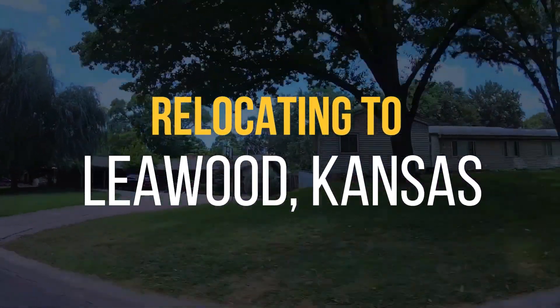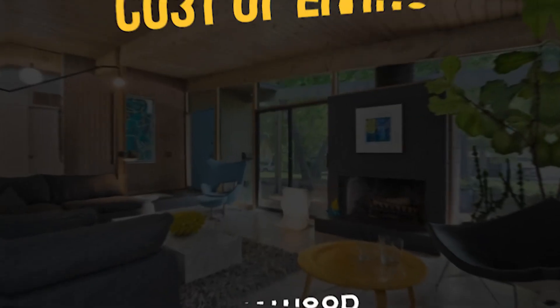Are you planning on relocating to Leawood, Kansas? I've got you covered with the actual cost of living in Leawood, but make sure to watch to the end because I have some great insights about making a move to this wonderful city.